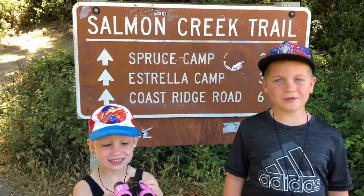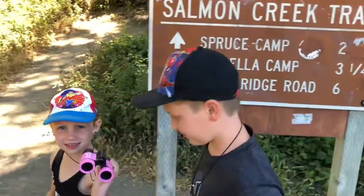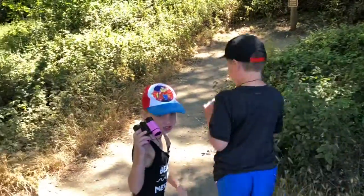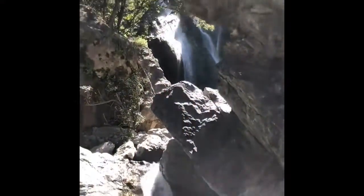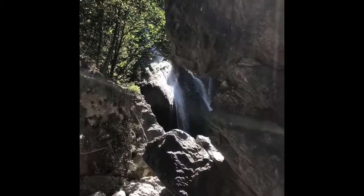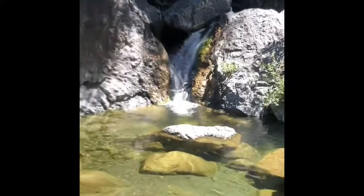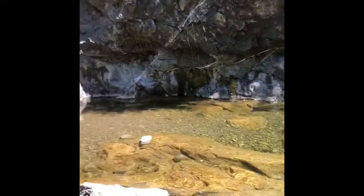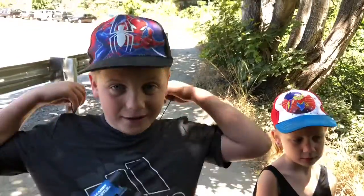Today we're at Salmon Creek Trail. Come with us, we'll show you around. We saw the waterfall — it was great.